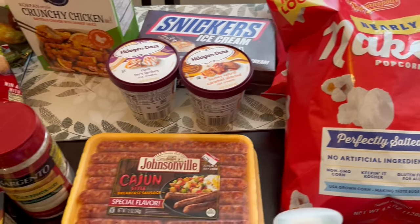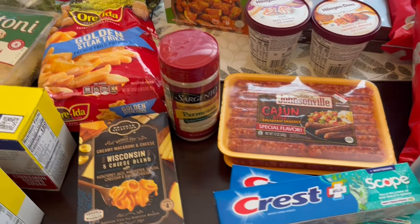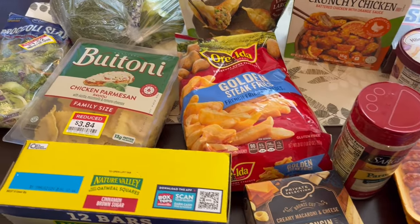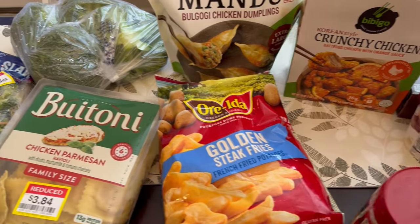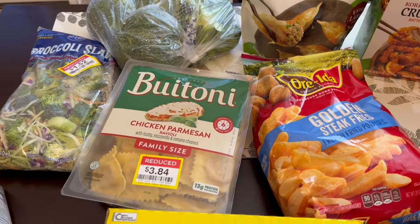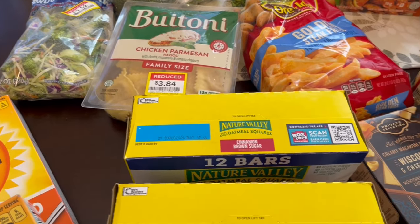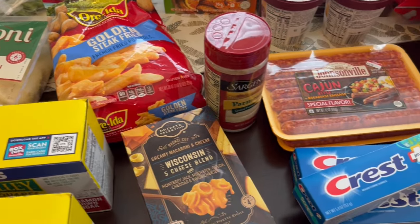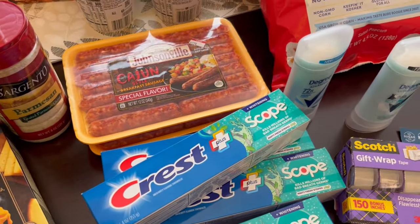So this is everything that I picked up on my quick fill-in haul. I think I spent in the low 80s, so I thought that was a pretty good deal. I didn't need any meat, fruits, or other veggies, so this was simply a fill-in haul. I hope you all enjoyed it — if you did, please give us a thumbs up. If you haven't subscribed to our channel, we'd love to have you. Thanks so much for watching and we'll see you all next time!